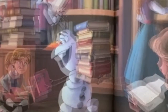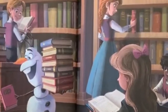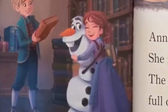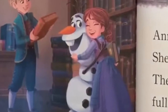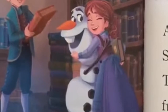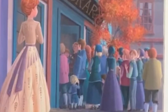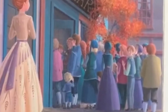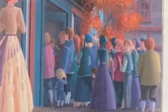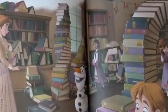The children join him in the library. He finds a book for everyone. More and more people visit the library. Olaf is very happy. He gives lots of warm hugs. Anna returns. She is shocked — the library is full of people. Anna walks inside. Olaf has changed everything.